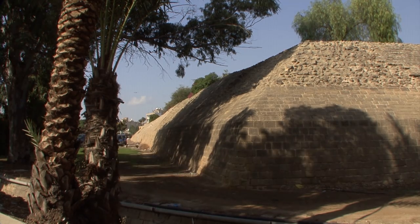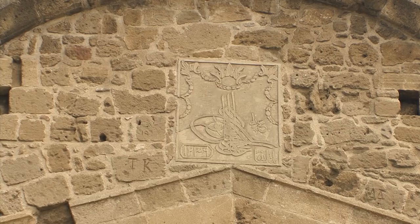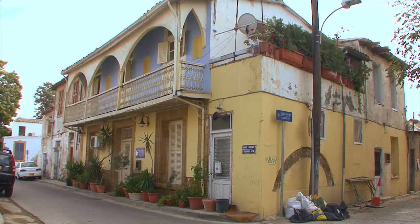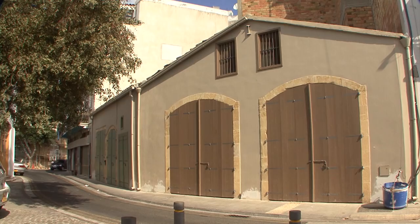Lefkosia, or Nicosia, is completely surrounded by walls. Famagusta Gate is the entrance to the district of Tahr el-Kanah, with its many narrow alleys, small buildings and handicraft studios.